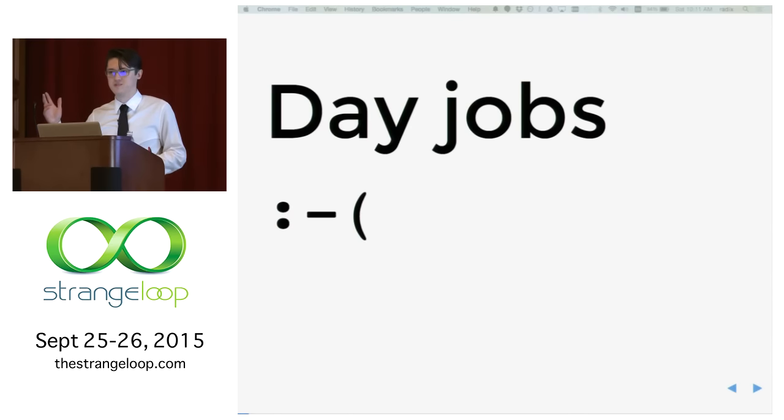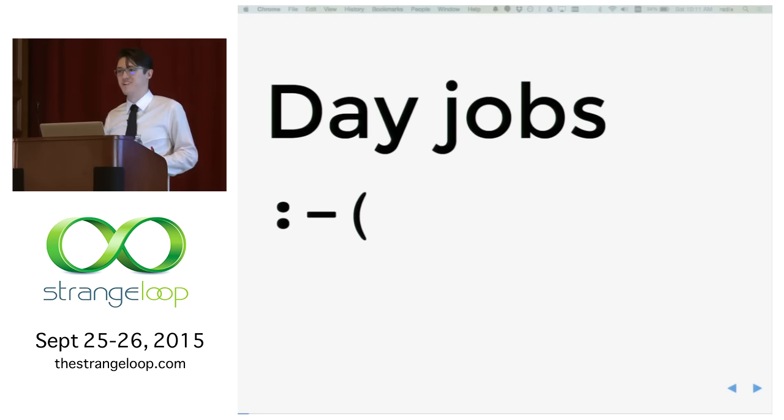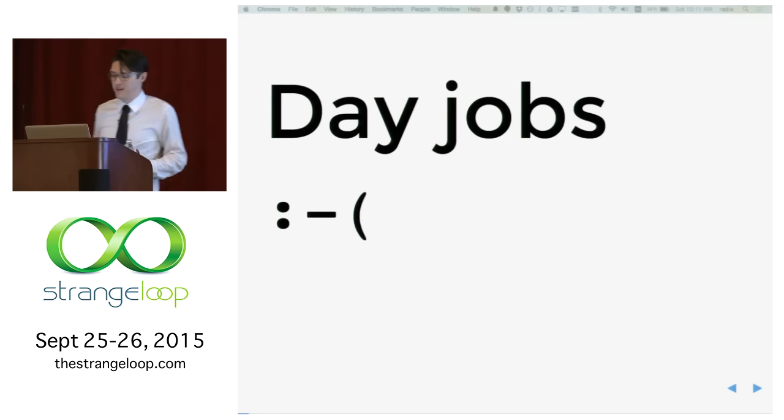Who here uses only imperative languages at work? Yeah, like 90% at least. I use Python at work — Rackspace does almost everything in Python, especially in the cloud stuff. But it didn't stop me from doing functional programming, and it shouldn't stop you. Any language is capable of doing it, and it's not that hard, especially because there are a lot of libraries available for popular languages.